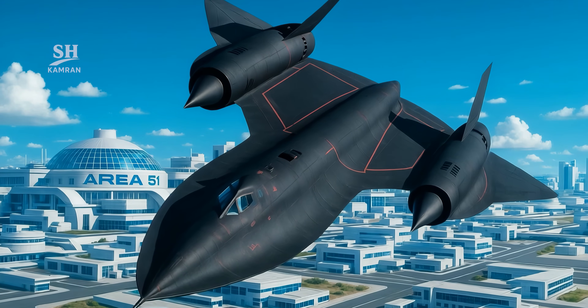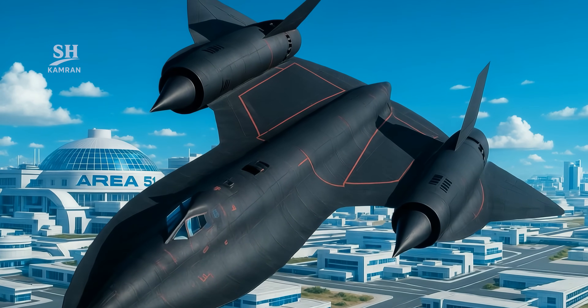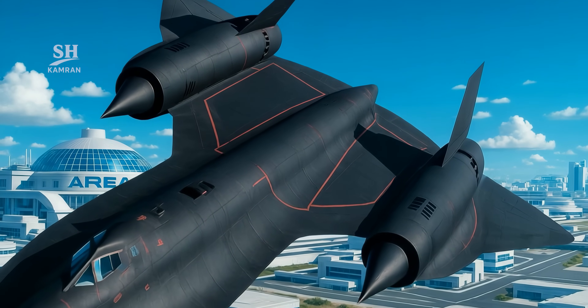In the 1990s, the SR-71 was retired, creating a major gap. The U.S. began searching for a faster, more advanced replacement.